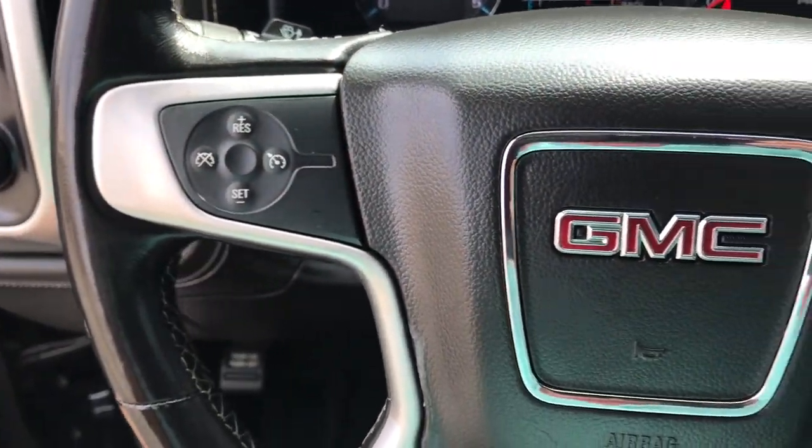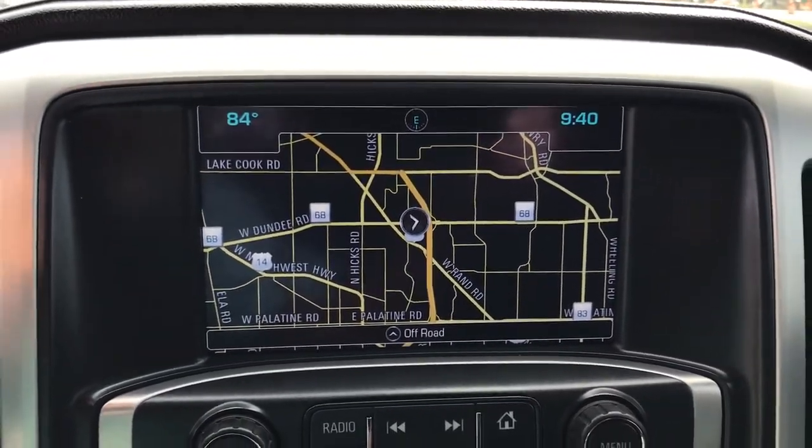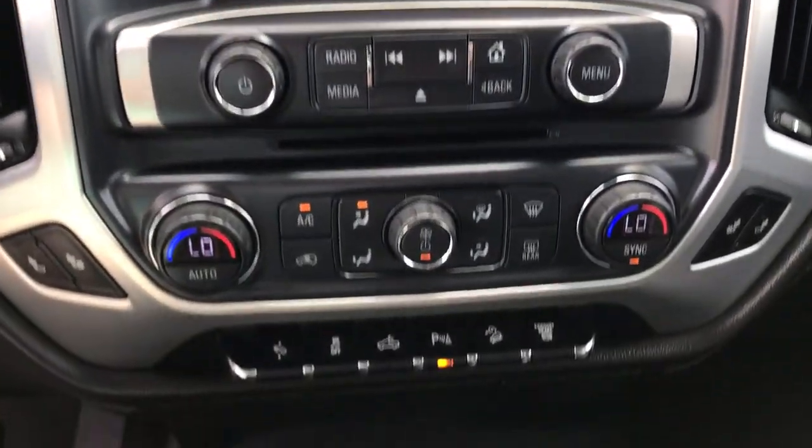Steering wheel audio controls, electronic stability control, aluminum wheels, seat memory, trip computer, power windows, four-wheel disc brakes, power steering.